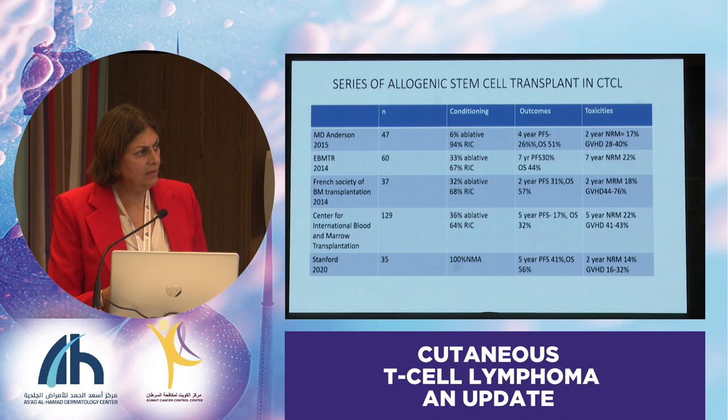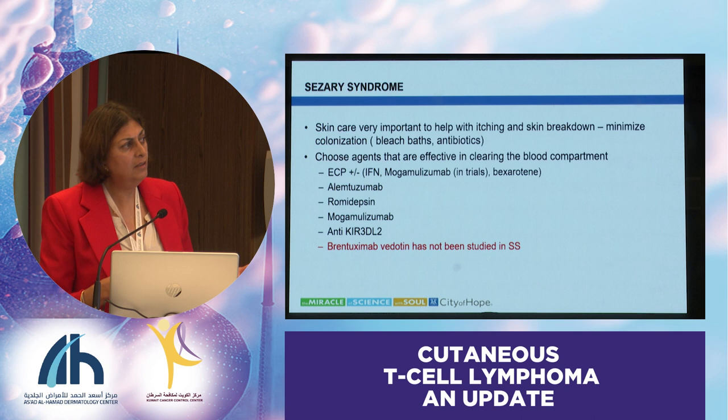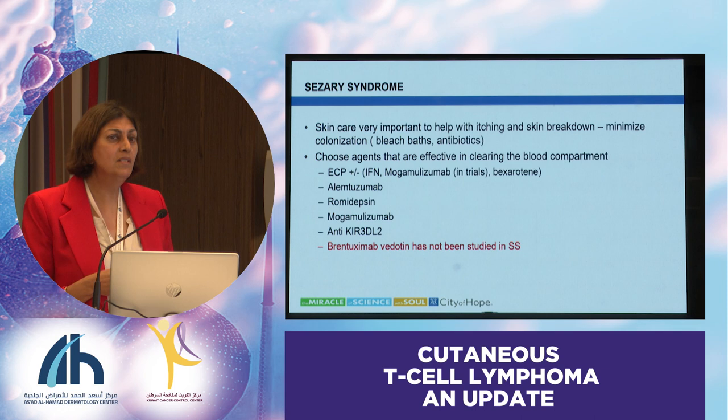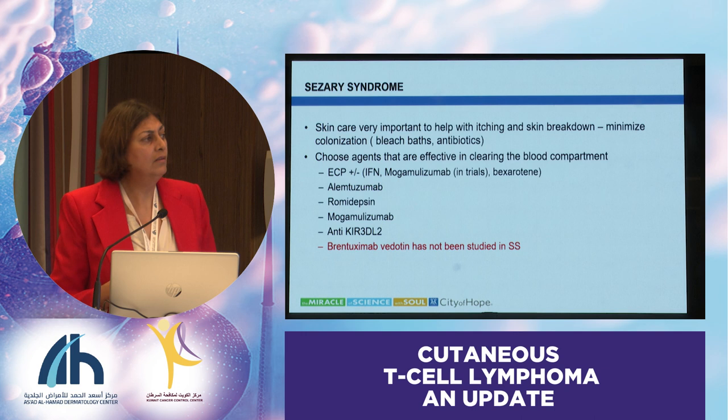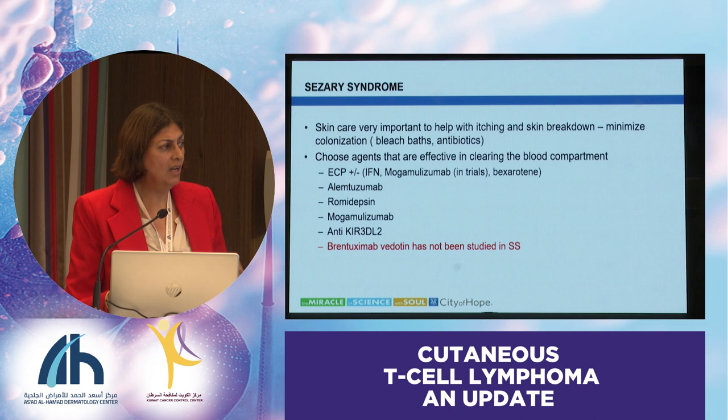For Sézary syndrome, you want to pick agents that are more effective in the blood compartment. ECP is the number one choice everywhere. I've used a lot of alemtuzumab, the CD52 antibody, if ECP is intolerable, or as a second line—romidepsin, mogamolizumab. Brentuximab vedotin wasn't studied in Sézary syndrome, so we don't know if it really works. I tend to avoid it if I can, unless they also have tumor-stage disease.